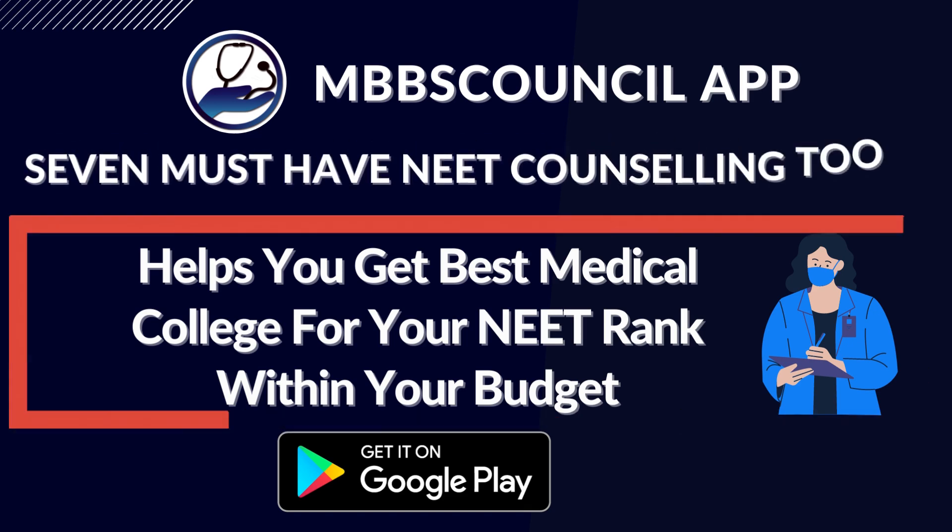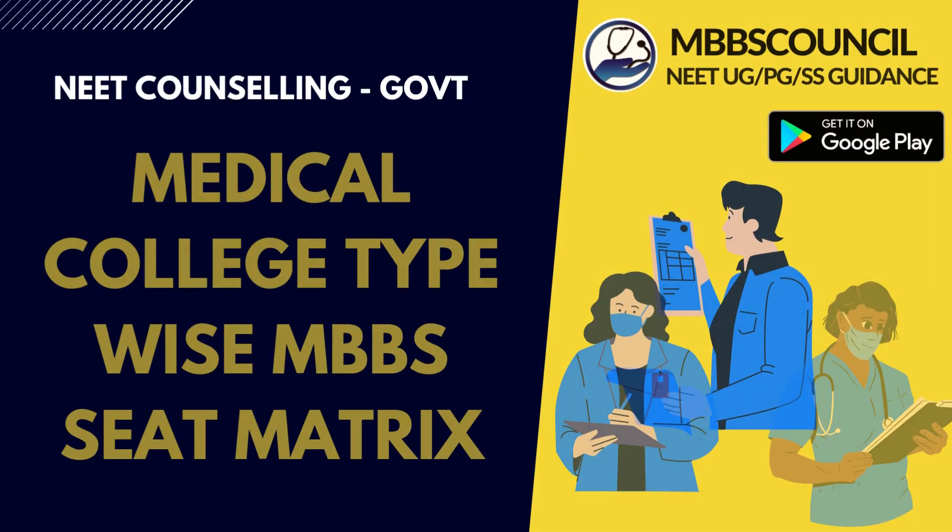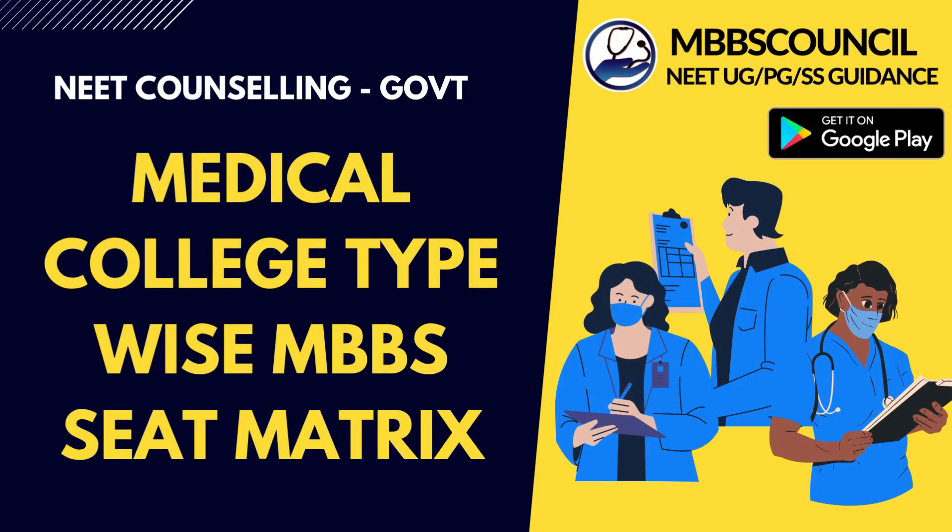Welcome to MBBS Council. In this video, we will see the total number of MBBS seats available in various types of government medical colleges. This video is part of the MBBS Admission Counseling video course for government colleges.